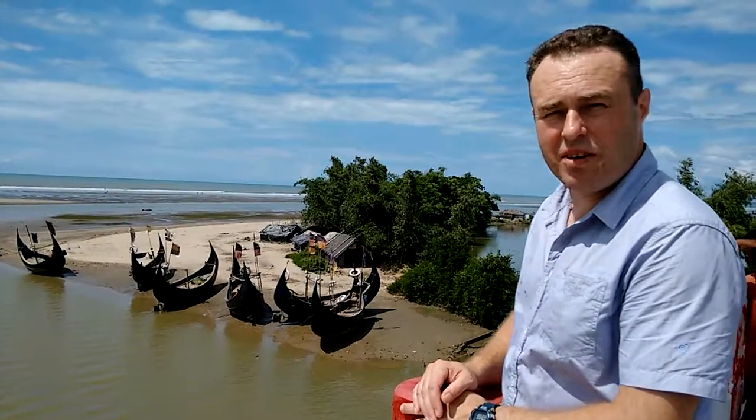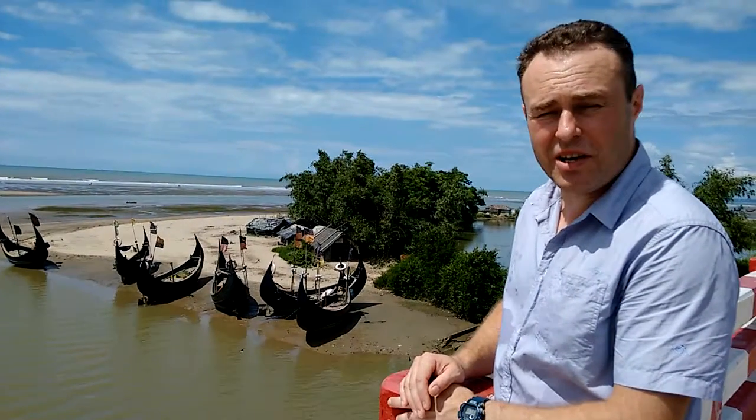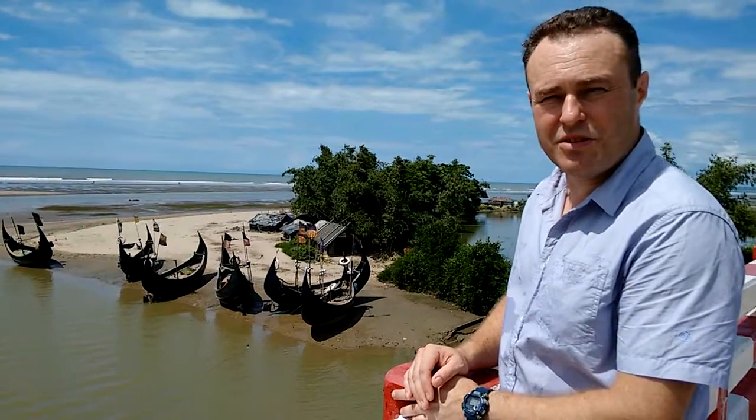We're from Going Nomad, aka Pigs on Bikes, and today we're in Inani, which is about 20km down the coast from Cox's Bazaar. I'd like to just show you some shots of the surrounding area.